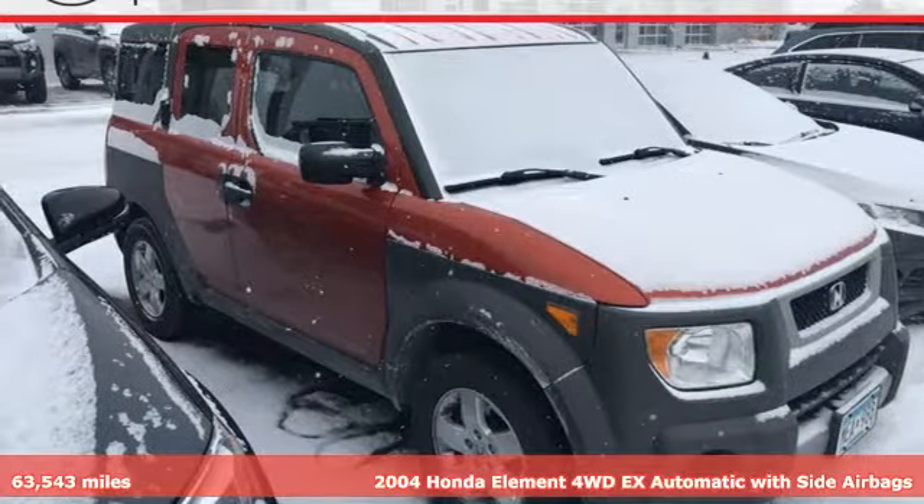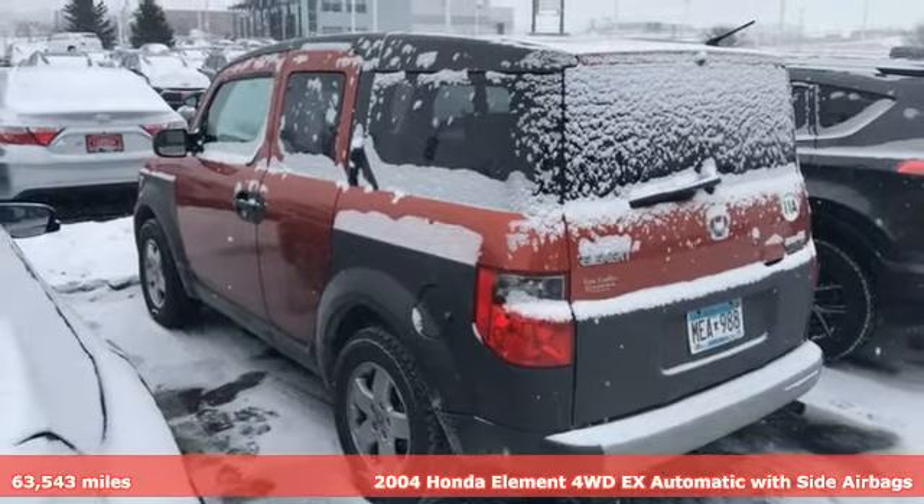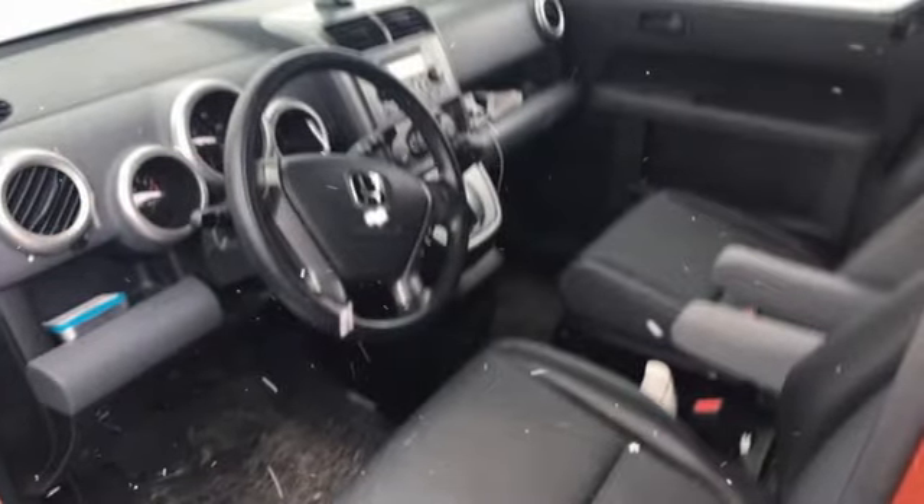Here's a 2004 Honda Element designed for freedom and flexibility. Pile everyone and everything in and let the adventure begin. It's equipped for all your driving needs and wants.